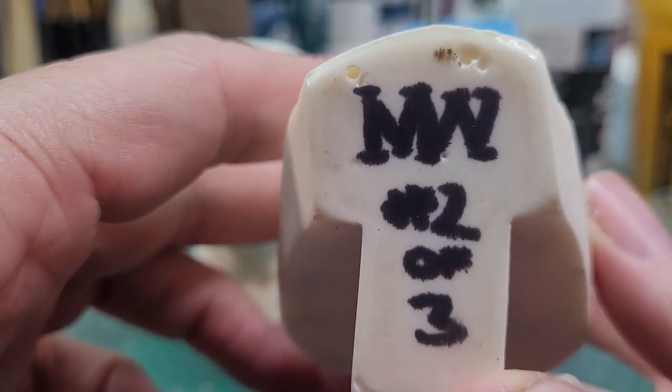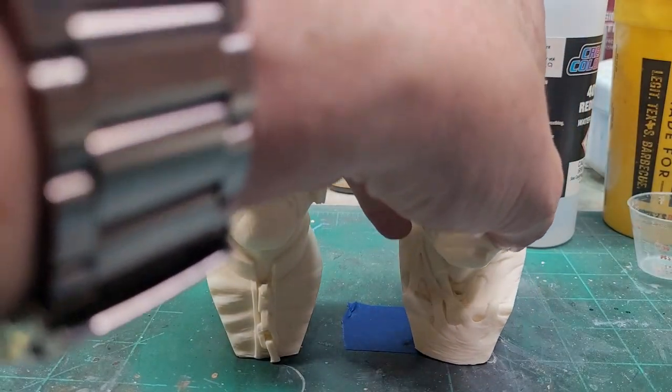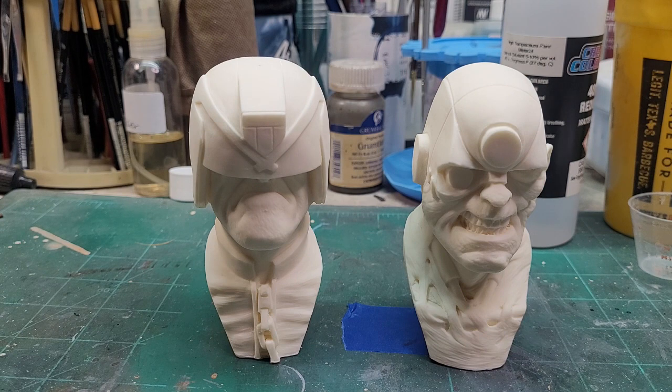These were number two of three sets that were cast. As of this review, the rights to these busts have been sold to Ben Clarkson over at Fantasy Realms in the UK. I did look up the Fantasy Realms website — they are not available as of yet, so give it a little bit of time. I'm sure Ben will have these available at some point, but I will leave the Fantasy Realms website link as well as their Facebook page information in the comment section below.